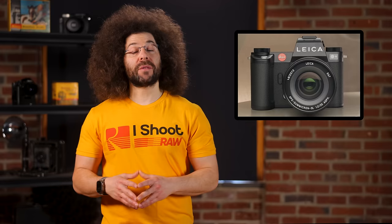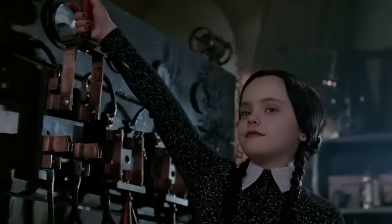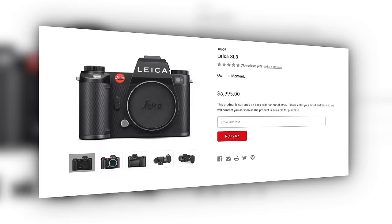For those who hate traditional on/off switches, the SL3 now has a power button. Press it to turn on, short press it to put it in standby, and long press it to turn it off — clearly much simpler than a switch. If you think this camera's for you, get ready to fork over seven grand. I'd love to try it out myself, so Leica, can you please send me one so I can Leica it?